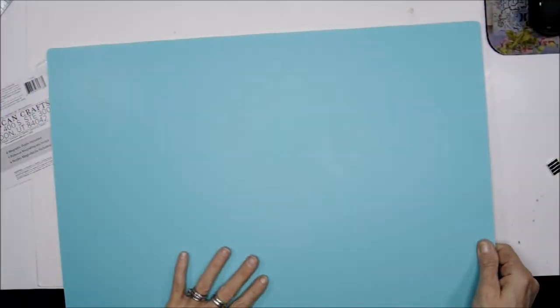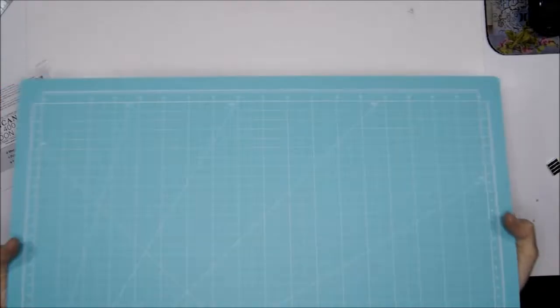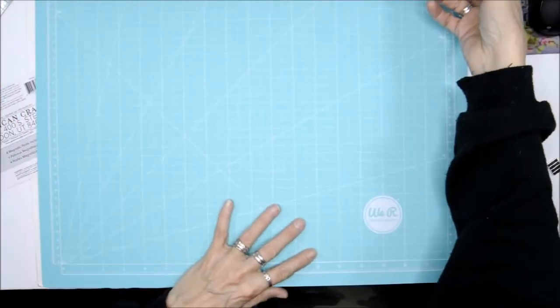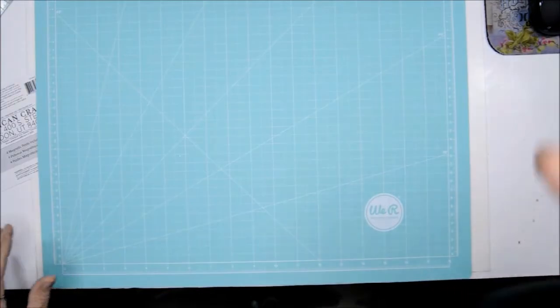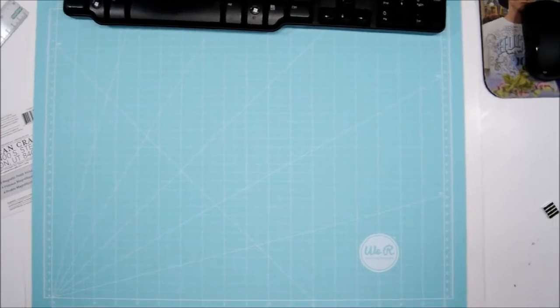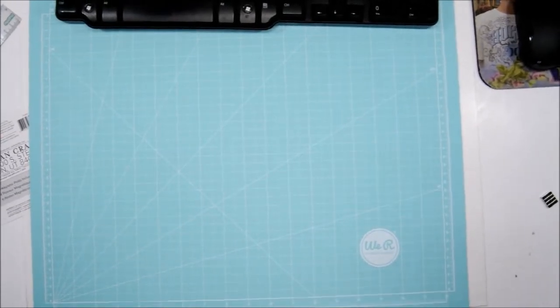Look at that — one side is just plain and the other side has the lines. Let's see how it looks. Wow, that's pretty cool! I just want to fix my camera setup if you guys don't mind.